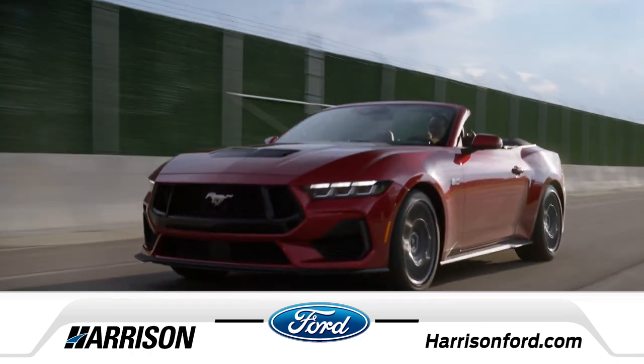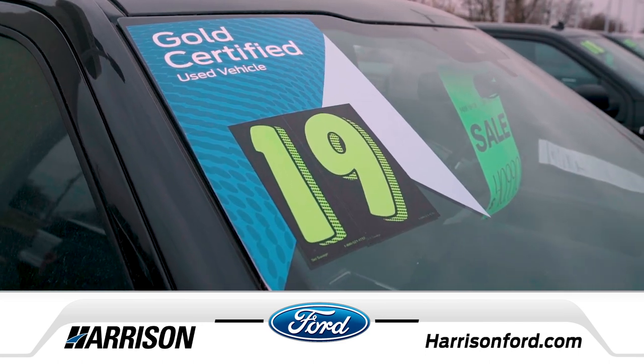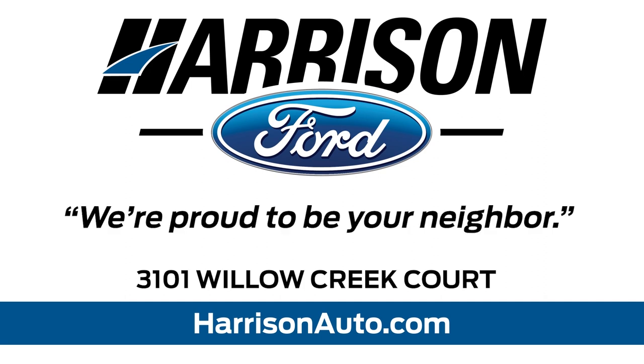Rapid Red Metallic, or Gold, like Gold Advantage and up to 7-year, 100,000-mile warranty. Pick your color at Harrison Ford. You're a winner, whatever you choose.